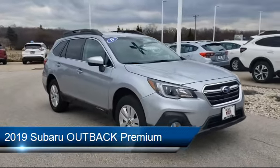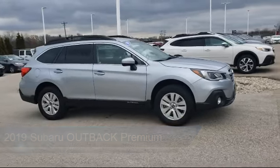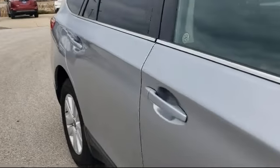It comes equipped with a rear spoiler, alloy wheels, steering wheel controls, keyless entry, roof rack, and Sirius XM satellite radio.